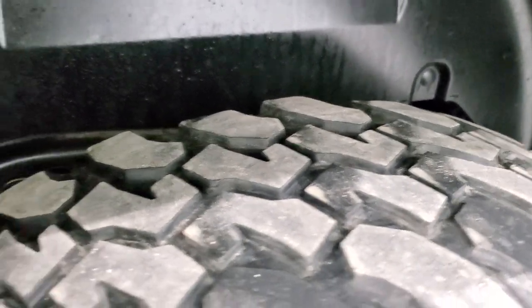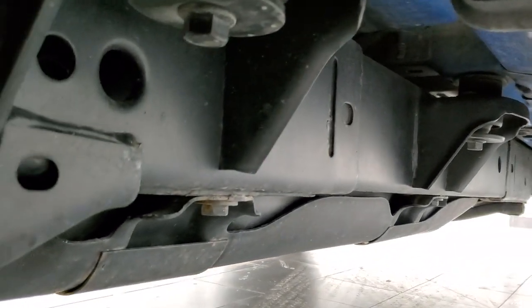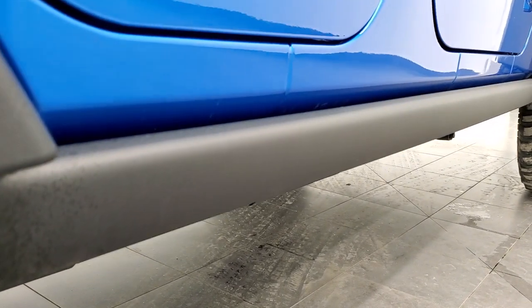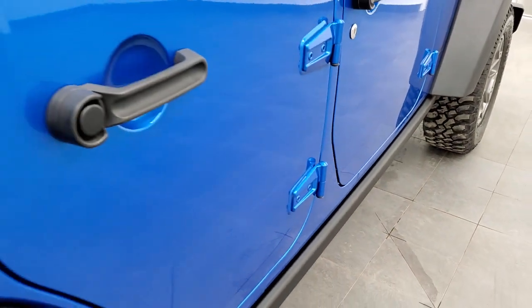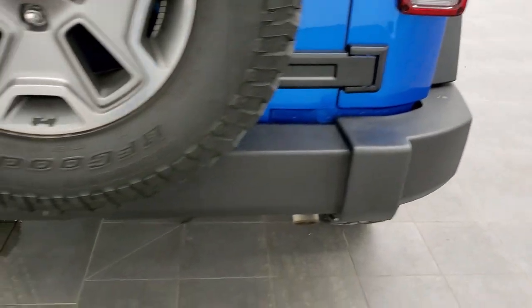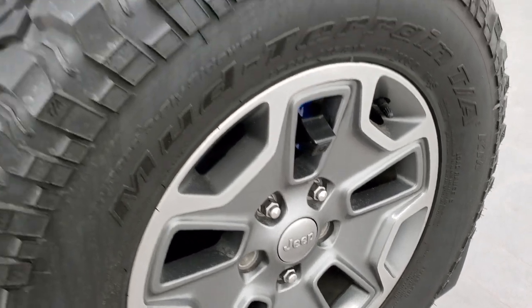The back tires have about as much tread as the front tires. The frame and underbody is exceptionally clean on this Jeep — almost no corrosion. It has the rock rails, part of that Rubicon package. The back of the hard top looks really nice with no scuffs or scrapes. As we come around to the back of the vehicle, the rear bumper is in great shape. It has the matching spare tire. This one also has a backup camera.